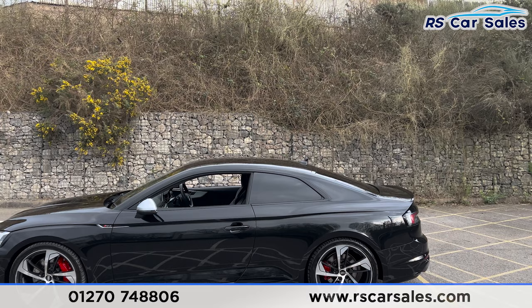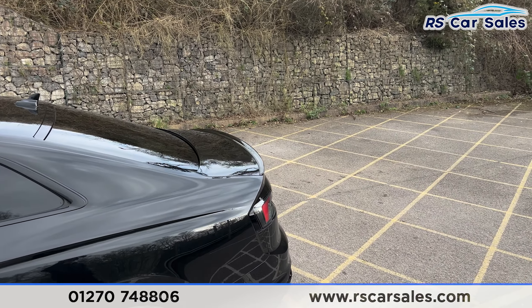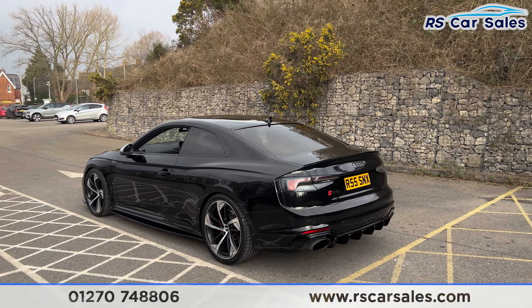Here we have a 2018 Audi RS5 Quattro. This vehicle comes with almost seven thousand pounds worth of optional extras, all listed on the website. Just to mention one, we do have the comfort and sound package.